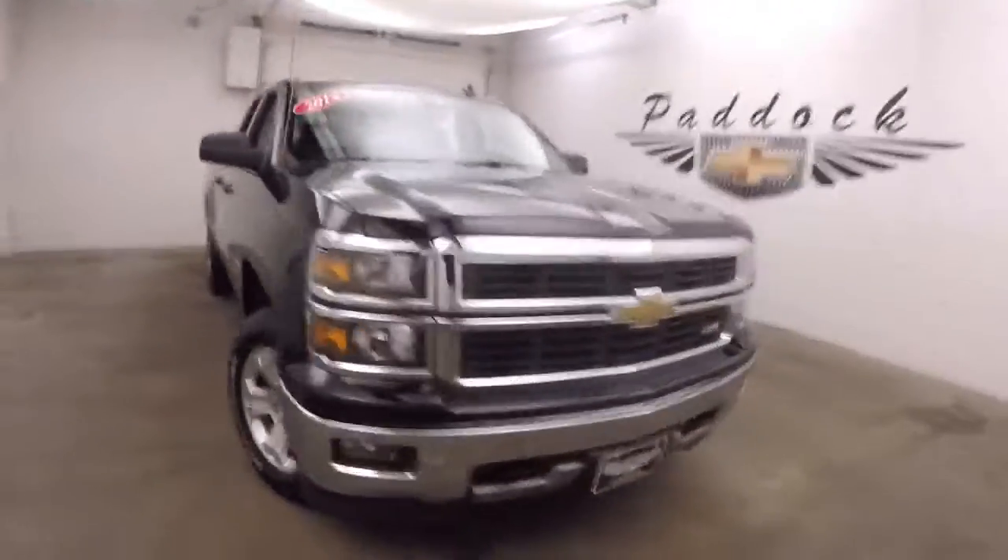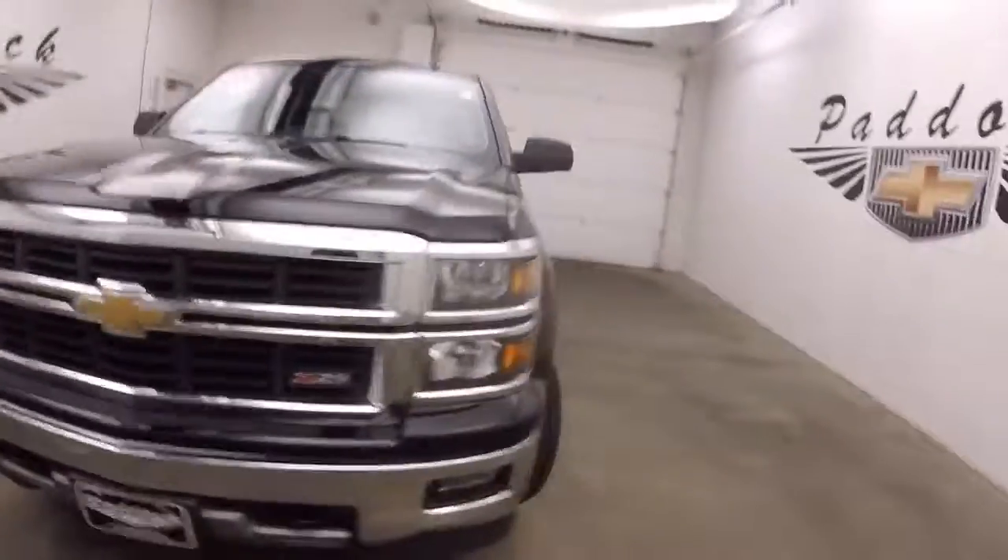This is a 2014 Chevy Silverado. This is a Z71 off-road package.